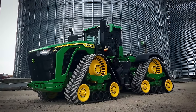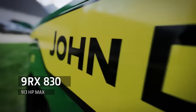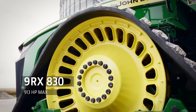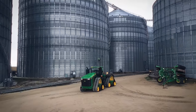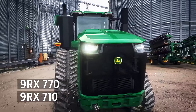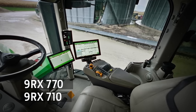This is the new top model, the 9RX 830. It comes with a 10% power bulge which gets you through even the toughest spots in the field. The additional 83 horses deliver a maximum power of 913 horsepower. With the 9RX 770 and 710, we have two models that seamlessly extend the portfolio from our current 9RX 640 to the new 9RX 830 top model.